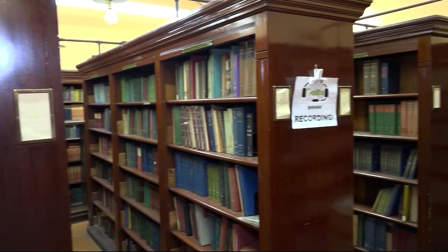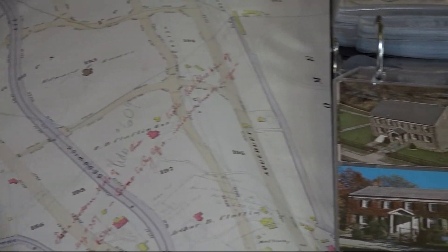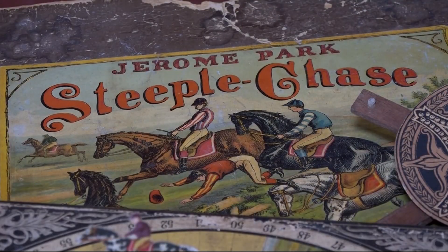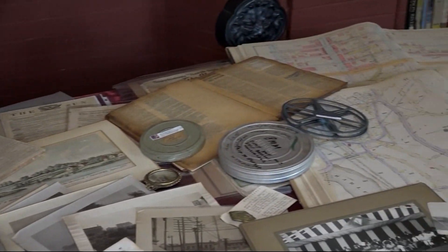The space houses hundreds of artifacts from photographs to maps and newspapers. We have a board game that dates back to the 1870s. We have atlases, we have newsreels.